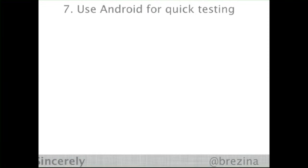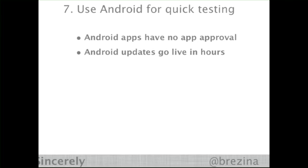Another thing you will learn is that it is much quicker to test on Android than it is on iOS. Android apps have no approval process; Android app updates go live within hours. Apple updates take up to seven days. This is the closest thing we have in the mobile world to the web. So if we're trying to do rapid iteration on an invite flow or a new price point, we are often testing that stuff inside Android.